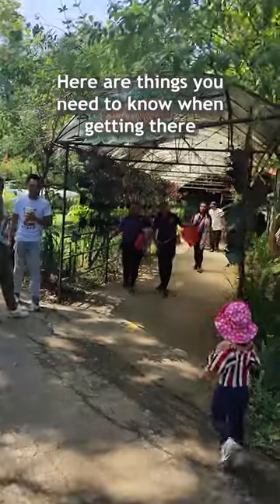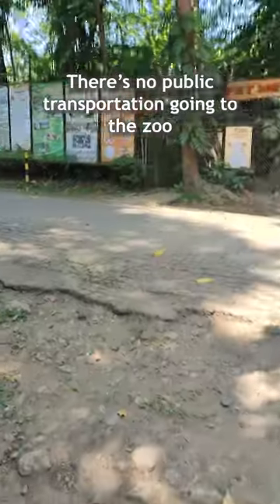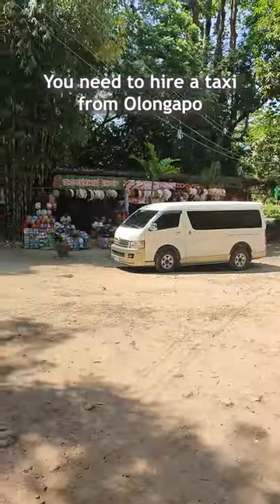Planning to visit Zubik Safari? Here are the things you need to know when getting there. There is no public transportation going to the zoo, so you need to hire a taxi from Olongapo.